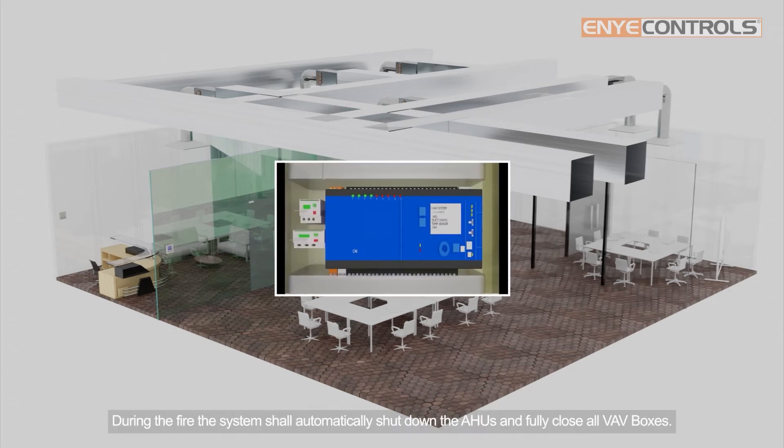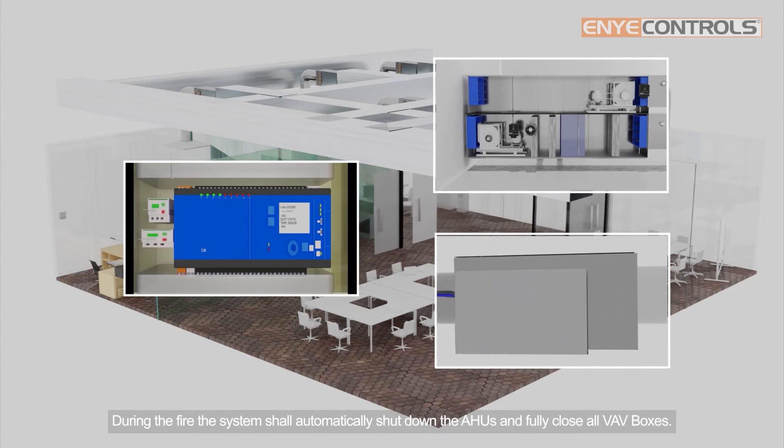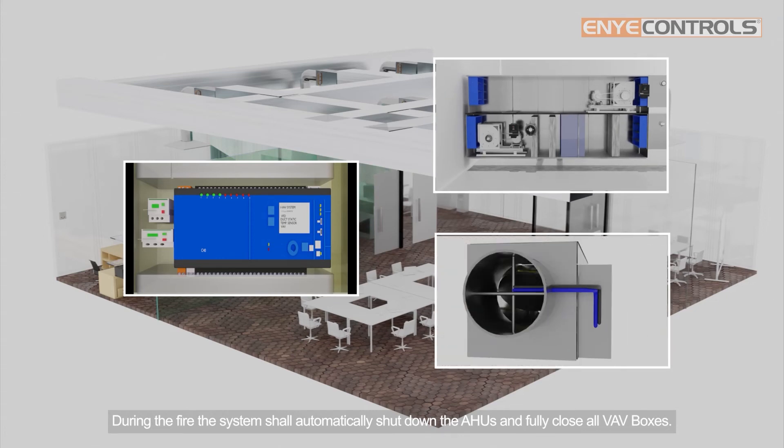During a fire, the system shall automatically shut down the AHUs and fully close all VAV boxes.